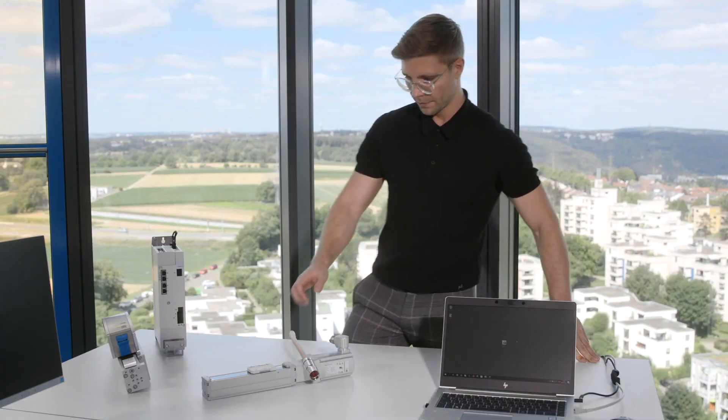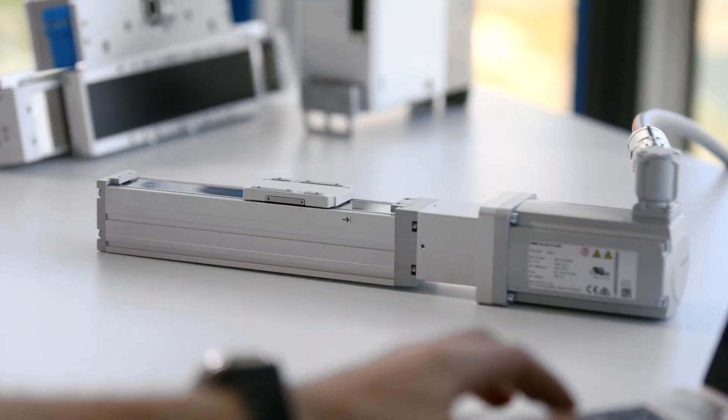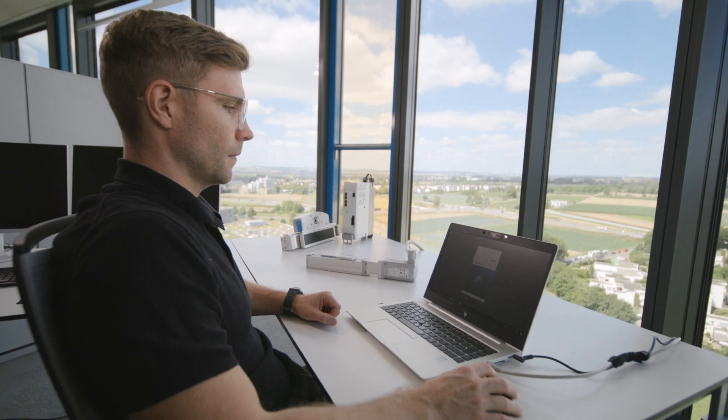With this, we offer a tool that allows you to commission a servo drive system including mechanics in only five steps. Let's have a quick look at the tool and how it works. After you download and start the tool, you can commission your solution in two ways.